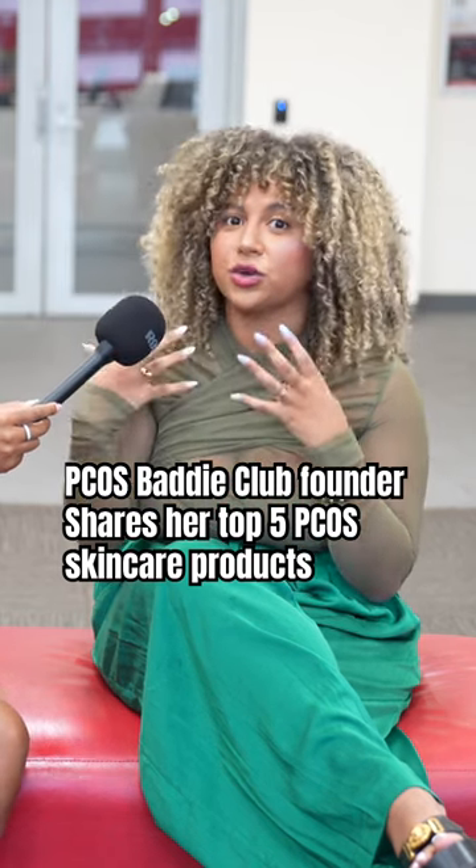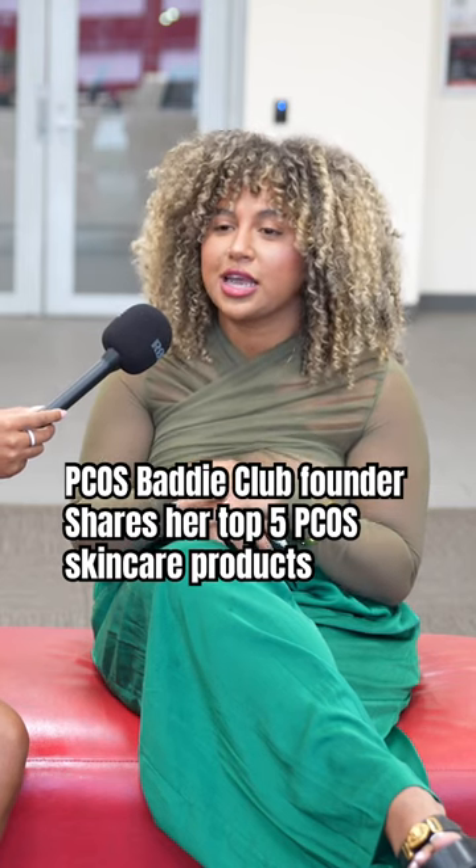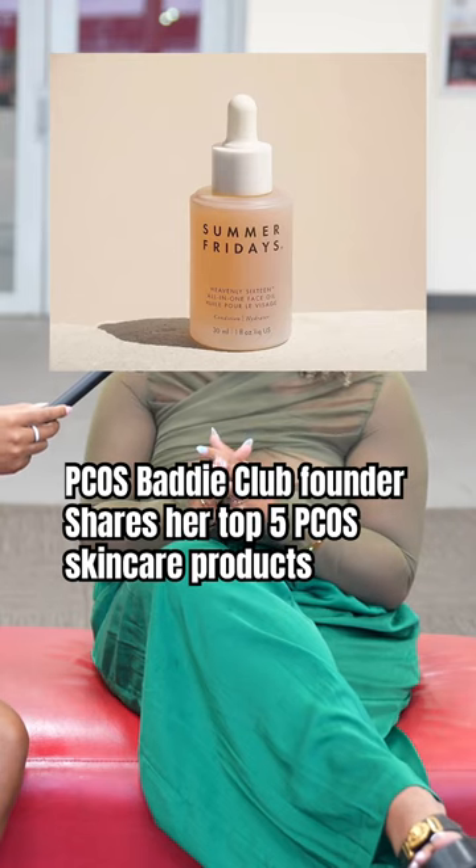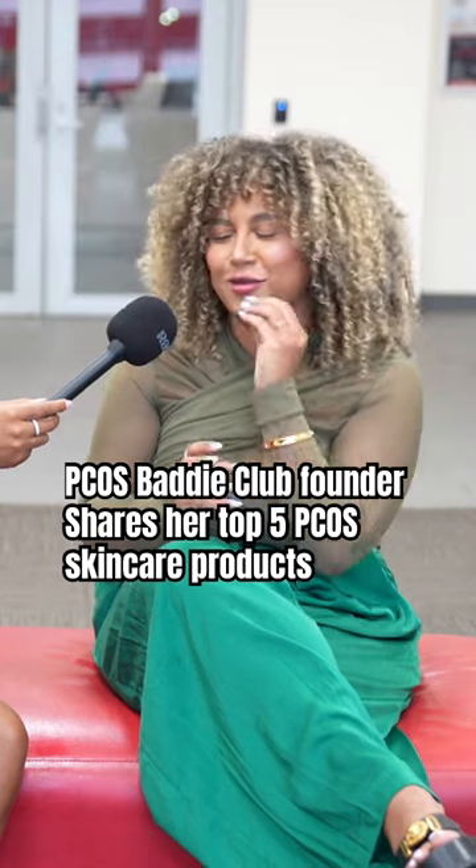So if you're dealing with facial hair, it helps with your ingrowns — I love that product. And then the fifth one is a face oil that is super nourishing. It's by Summer Fridays, it's called the Heavenly Sixteen. My faves.